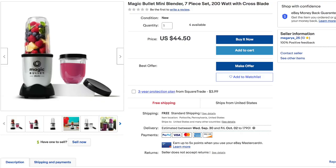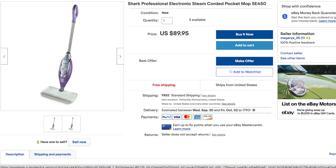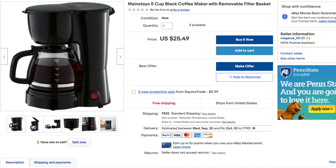On day two, which was Sunday September 6th, I tried to get Zeek Analytics again but my PayPal still wasn't working. I listed a Magic Bullet mini blender just because it was a bestseller on Walmart, then a Shark Professional electronic mop, as well as a Mainstays five-cup coffee maker. That day wasn't as productive — I probably had work or something.